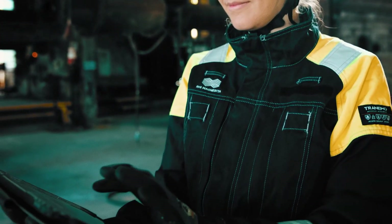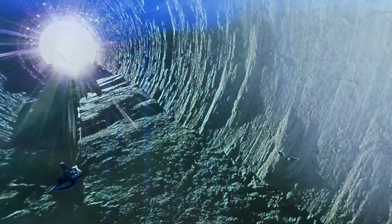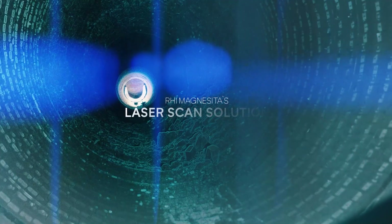So, if you are seeking a faster, digital, holistic and more accurate way to judge and measure rotary kiln linings, RHI Magnesita's laser scan solution is at hand.